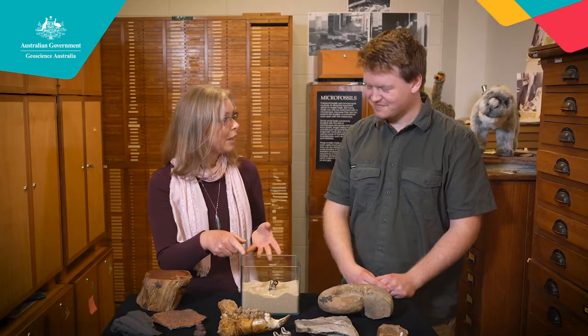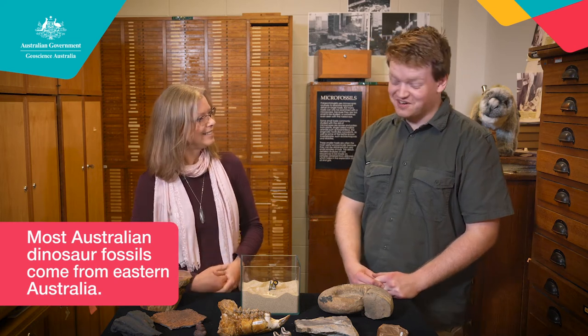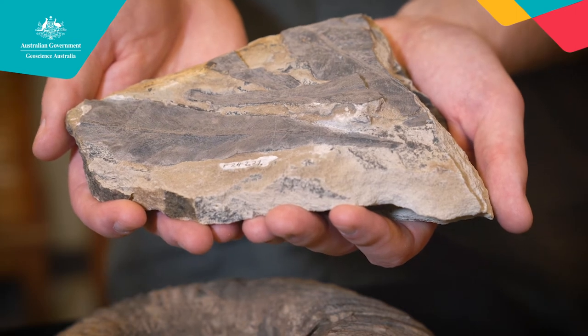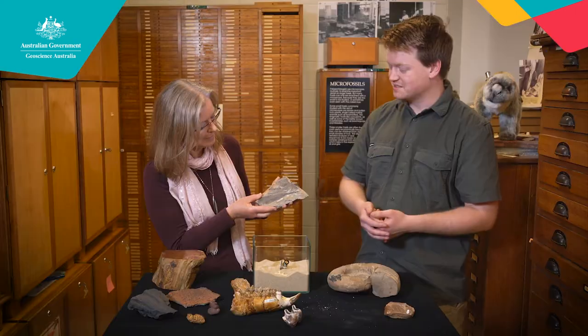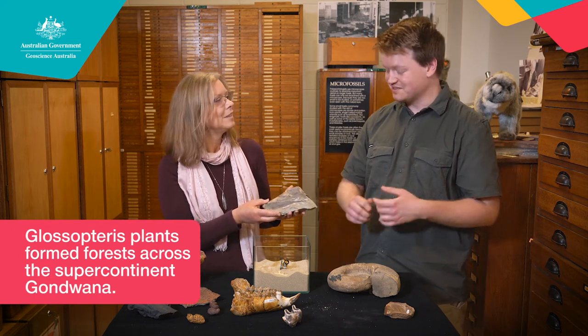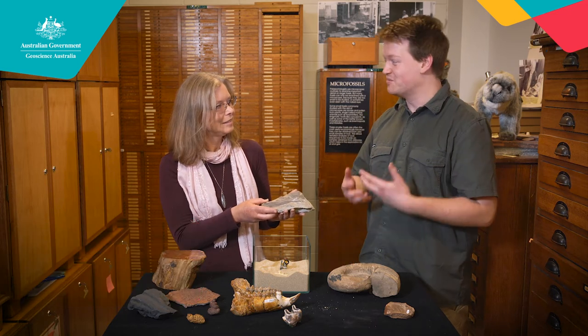So now we know how fossils form. Why do scientists collect them? What use are fossils to us? Fossils are really useful because they are a gateway into the past — we can use them to help understand how the Earth and life have evolved over time. For example, this Glossopteris here is only found on southern continents such as Antarctica, Australia, South Africa, Asia and India. These show us that all these continents were joined together at one point in Earth's history.